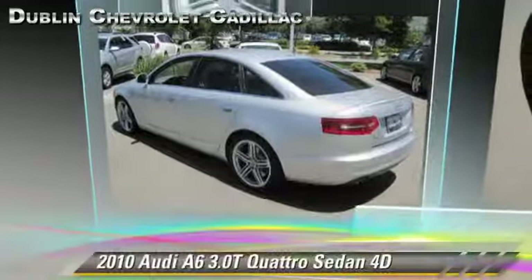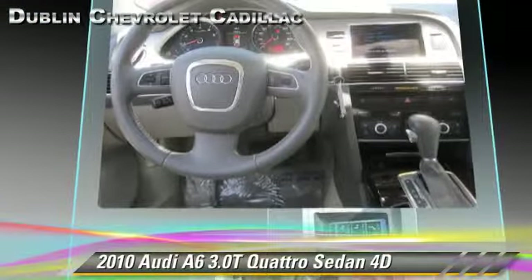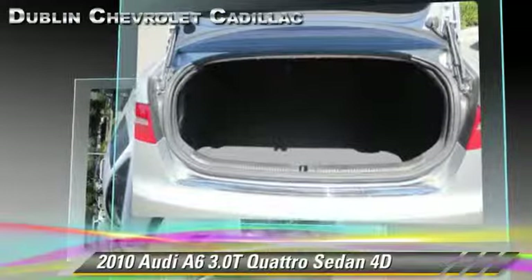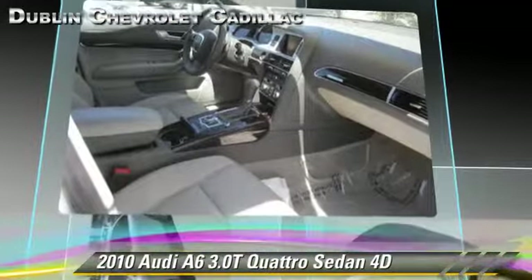Powered by a supercharged 3-liter V6 engine with a 6-speed automatic transmission with overdrive, this all-wheel drive sedan with fewer than 40,000 miles on the odometer gets up to 26 miles per gallon. This Audi features all-wheel drive, premium package, and hill start assist.